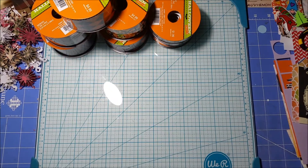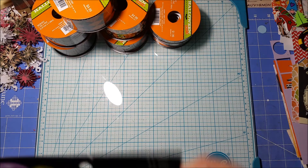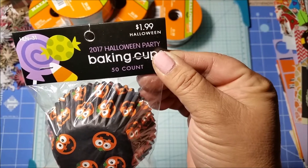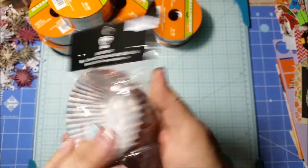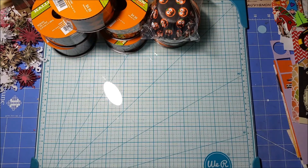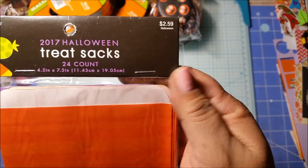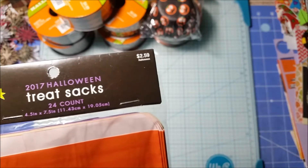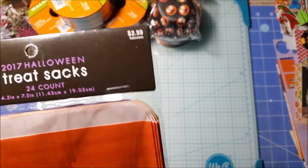I definitely had to get some cupcake liners. I got this one — it was 80% off as well, so it was 40 cents. Really cute with the jack-o-lanterns. I also got some treat sacks, 24 of them, regularly $2.59, and these were 52 cents.